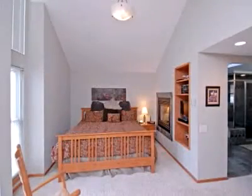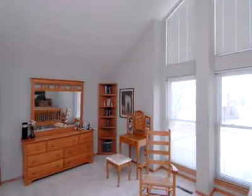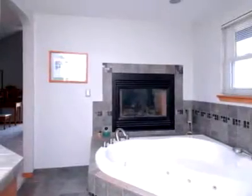The large master area includes vaulted ceilings, linen and walk-in closets, and a newly renovated bathroom completed in 2006, complete with radiant heated floors, steam shower, jacuzzi tub, and two-sided gas fireplace.